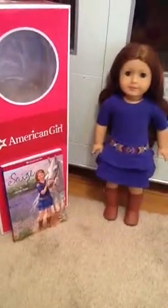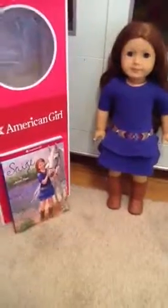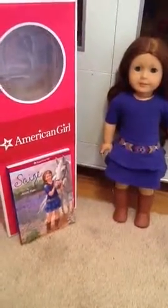Hey guys, it's Emily from Zoey and Emily Films. I'm going to be showing you a quick review on Sage. As you know, Sage is the Girl of the Year for 2013.